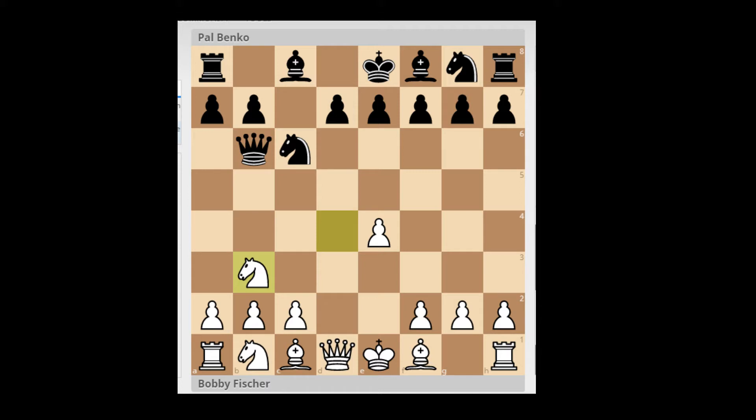White responds with Knight B3. This is the point of the Grivas Sicilian — that black immediately puts pressure on white's centralized knight, forcing him to a less active square. If instead white would play C3 to secure the knight in the center, there are drawbacks because the knight on B1 cannot develop easily to C3. So white plays Knight B3, and black attacks the center pawn with Knight F6. White defends with Knight C3.